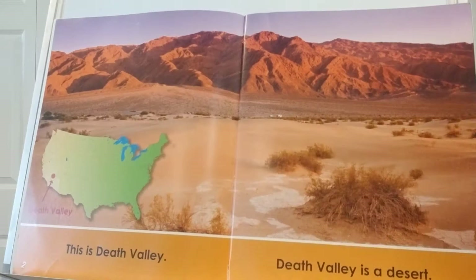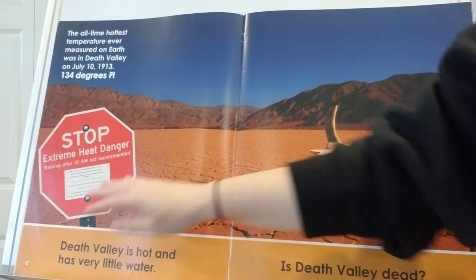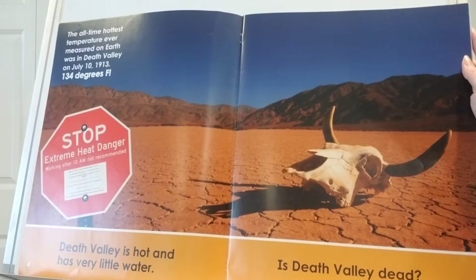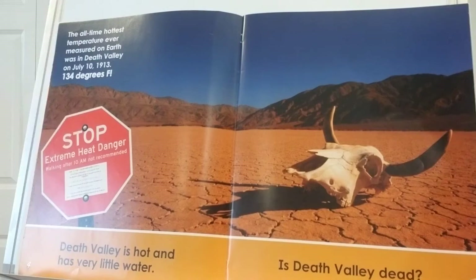This is Death Valley. Death Valley is a desert, down here between California and Nevada. The all-time hottest temperature ever measured on Earth was in Death Valley back in 1913 — it was as hot as 134 degrees. Death Valley is hot and has very little water. Is Death Valley dead?